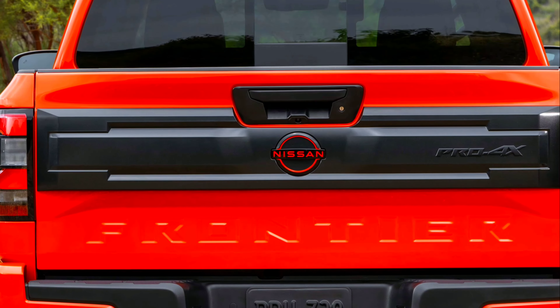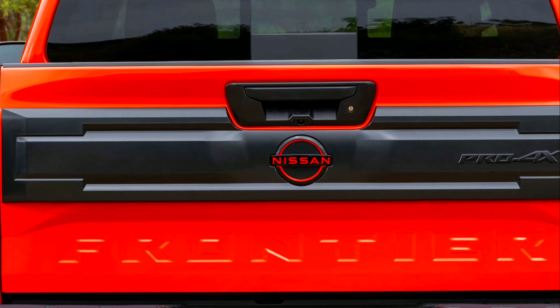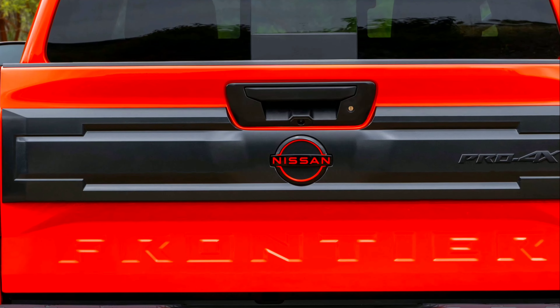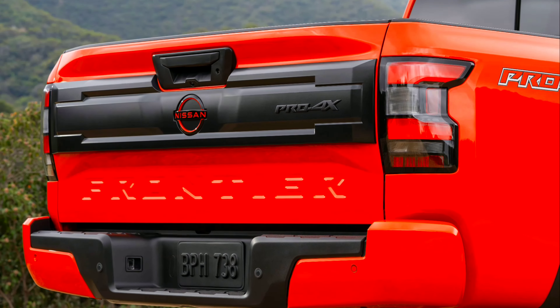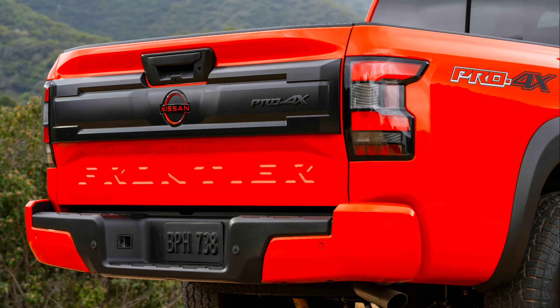Safety features include lane departure warning, blind spot warning, rear cross traffic alert, rear parking sensors, high beam assist, and intelligent cruise control, from S through SL. The Frontier SL also features traffic sign recognition.